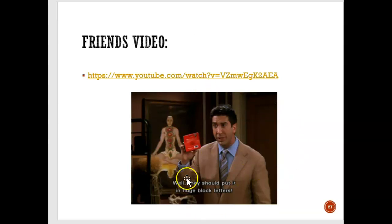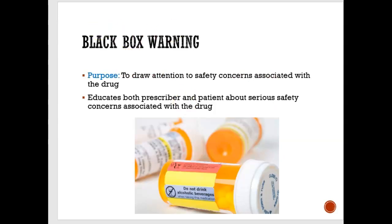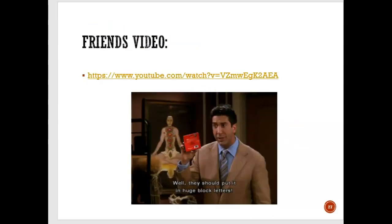There's a video you can watch in your own time — it's from Friends, where Ross was hoping that a package would include something in huge block letters, kind of like a black box warning.